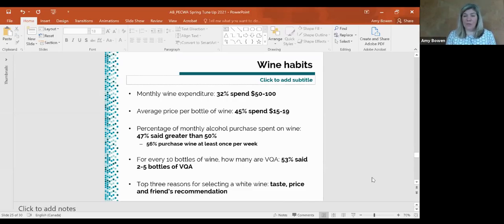When we asked about VQA wine purchasing, 53% said that 2 to 5 out of every 10 bottles would be VQA. The top three reasons for selecting a white wine were taste, price, and a friend's recommendation. In terms of top grape varieties, Riesling, Chardonnay, and then Sauvignon Blanc and Pinot Grigio were tied for their top choices.